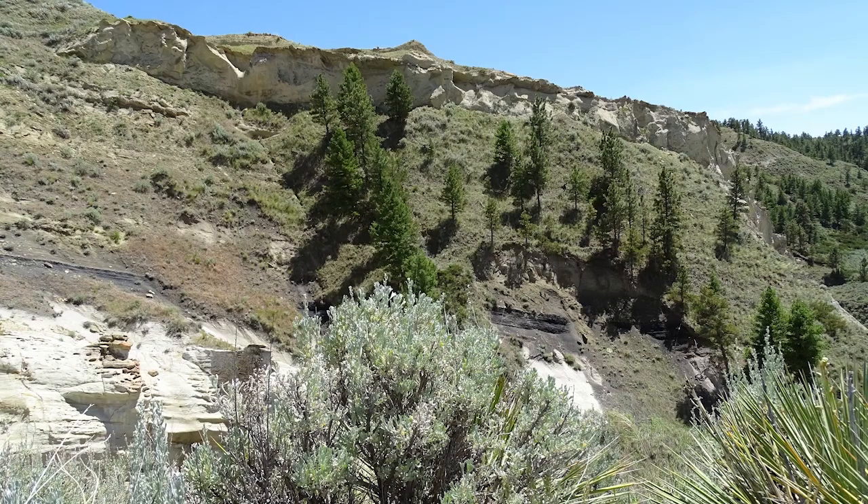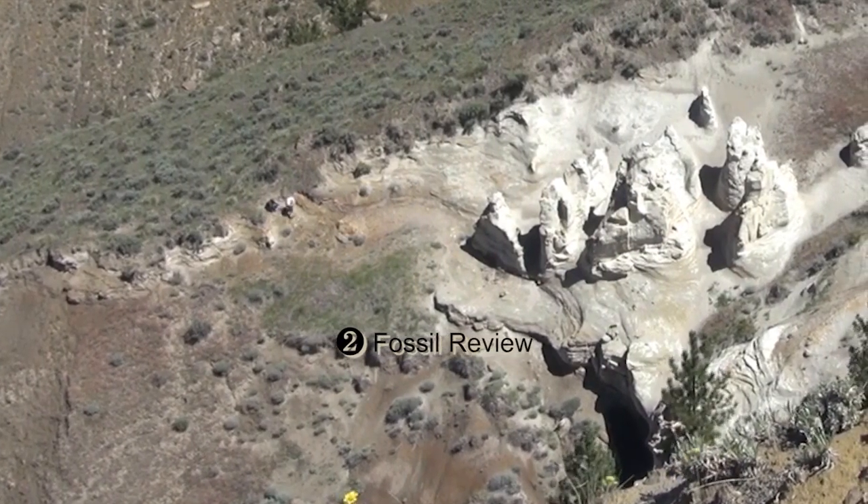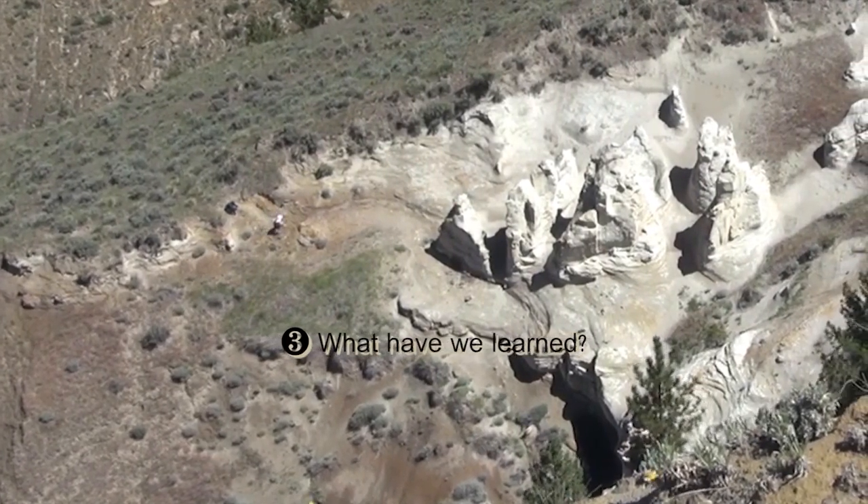Let's consider our plan for the day. We intend to systematically examine each layer as we climb up through 2 million years of geologic history. When we get all the way back to the top, we'll talk about the fossils we find in each layer. And finally, we will summarize by considering what we have learned.